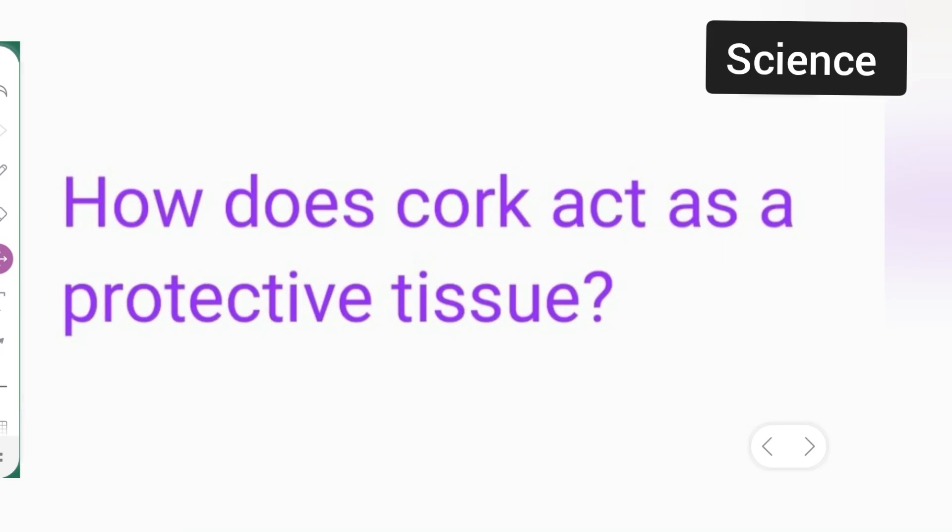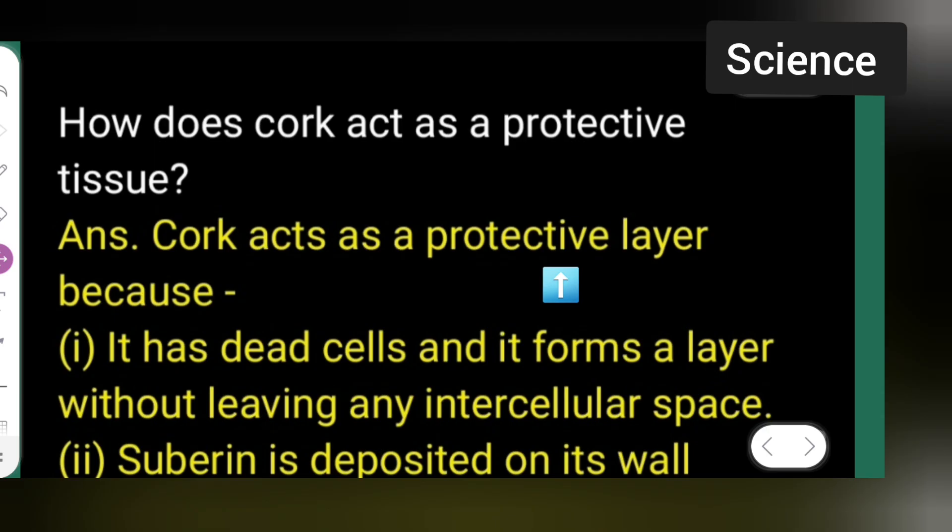Today's question is from Class 9th Science: how does cork act as a protective tissue? Let us see how cork acts as a protective tissue.